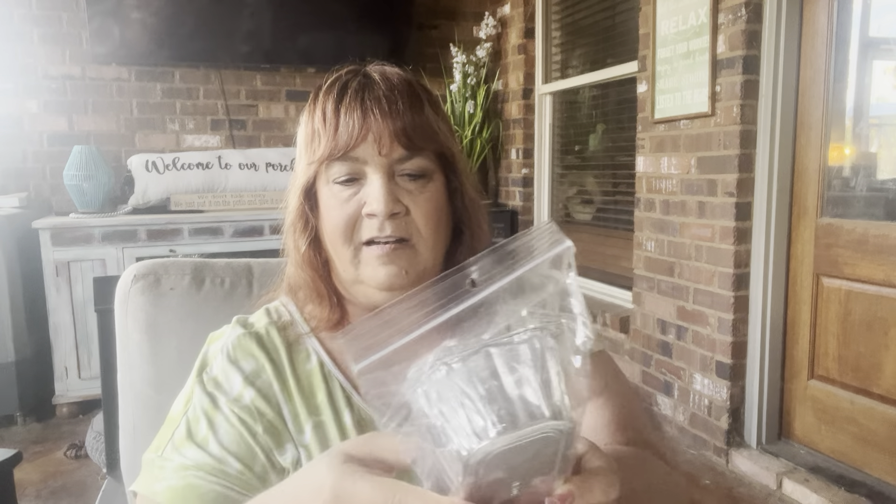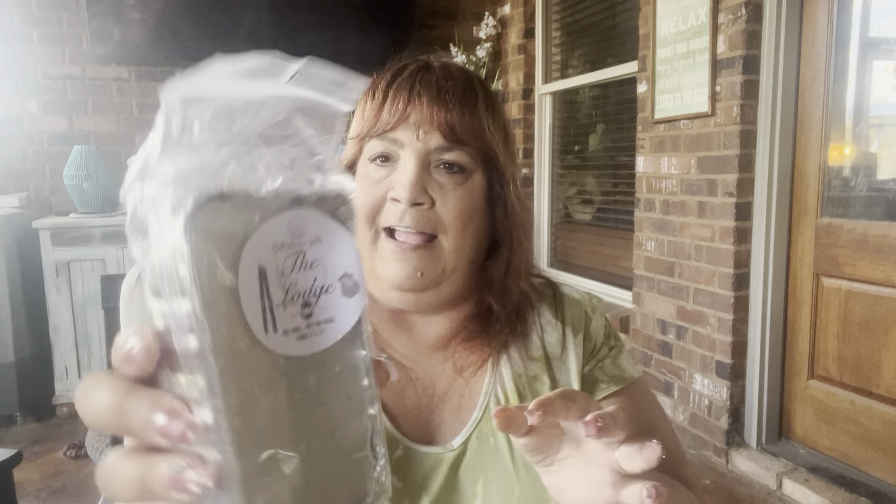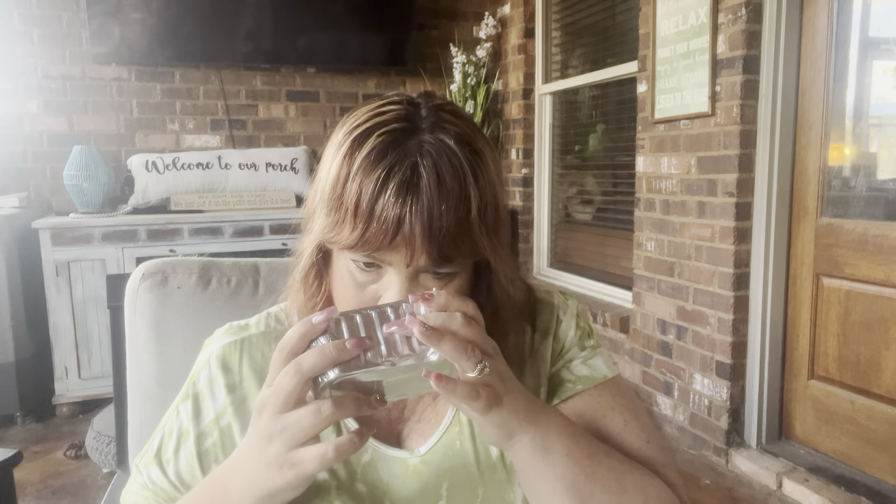Okay, next one I have is called The Lodge — palo santo and milk and cookies, poured 3-5. Oh my gosh, I like it a lot. That milk and cookies is strong — that milk and cookies is strong. That's good.